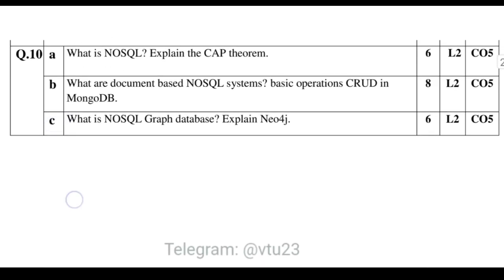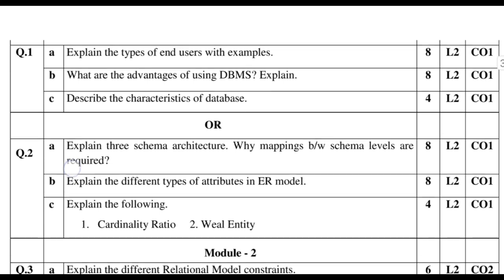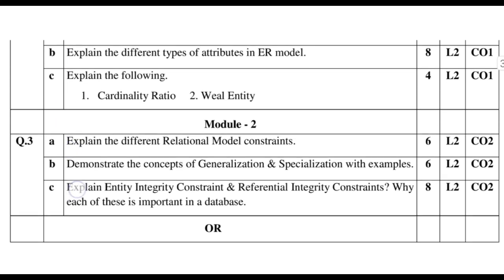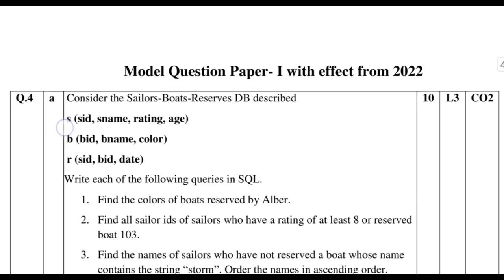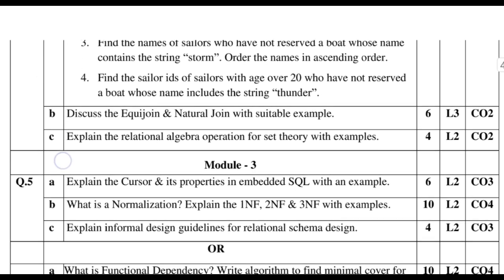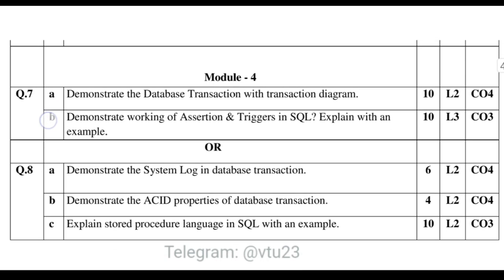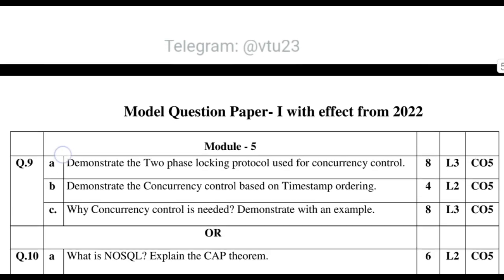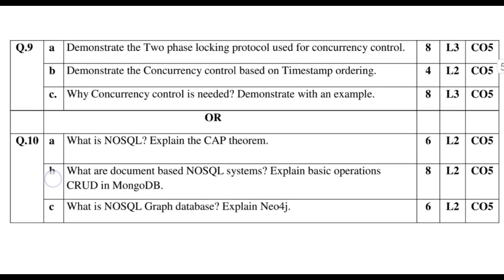Then go through the important questions, and if you think there could be any other potential questions, review those too. No matter your goal, always begin with the model question paper. Once you are done with it for all the modules, move on to the important questions. If you still have time after that, go back and review the important questions again.